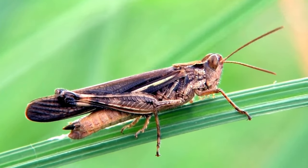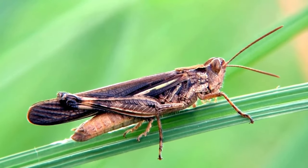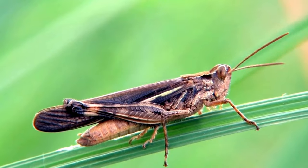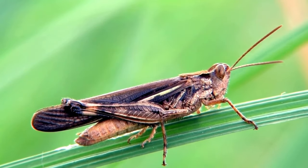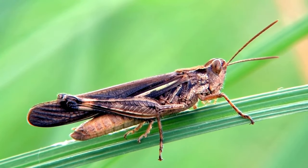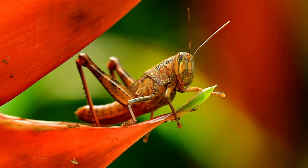In the swarming phase, locusts undergo significant morphological changes. They develop longer wings, more robust bodies, and a change in coloration, often becoming darker and more vivid. Locusts have highly reproductive rates, and their population dynamics are influenced by environmental factors such as rainfall. Locusts also use chemical signals, such as pheromones, to communicate and coordinate their behaviors within a swarm. These chemical signals play a crucial role in the aggregation and synchronization of locusts.